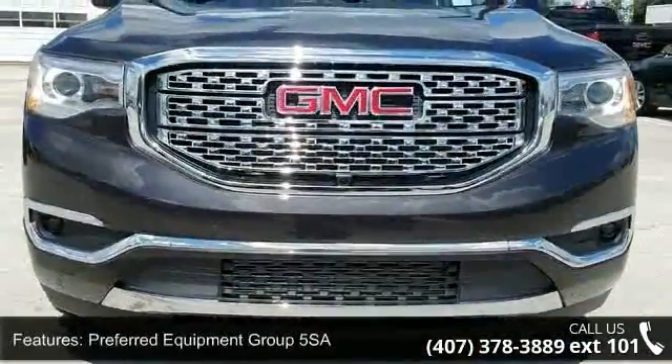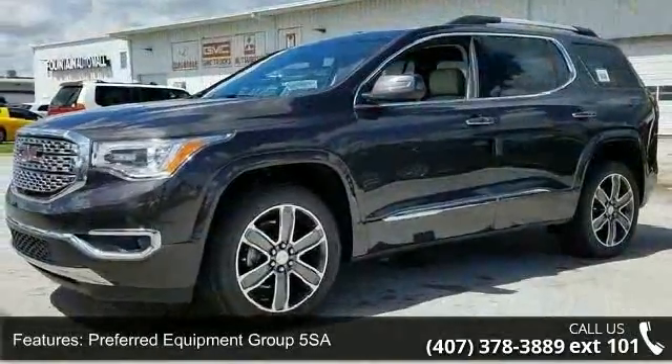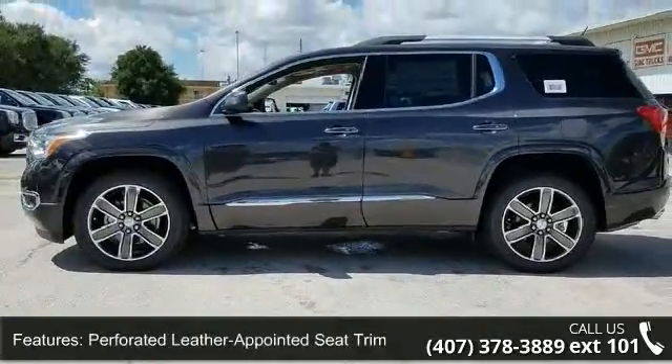Enjoy these notable features: Preferred Equipment Group 5SA, 3.16 Axle Ratio, Perforated Leather Appointed Seat Trim, Dual Skyscape 2-Panel Power Sunroof, and Technology Package.